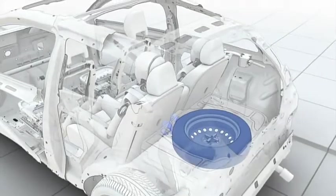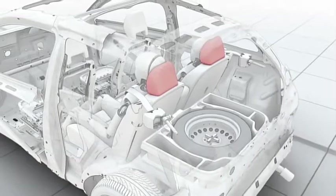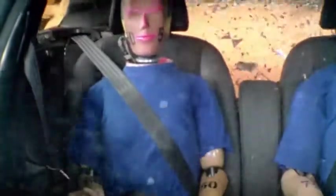That the spare wheel moves slightly upwards, not to affect the energy absorption. And that the head restraints not only help protect the neck and spine, but also help protect the head from glass shatters.